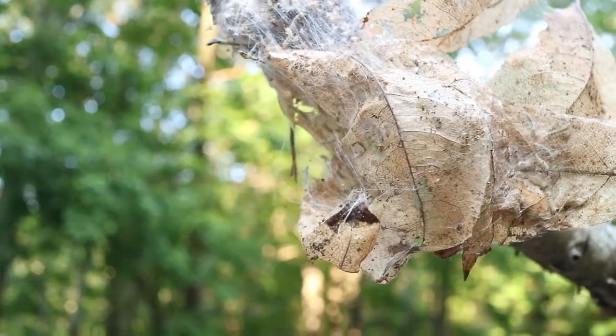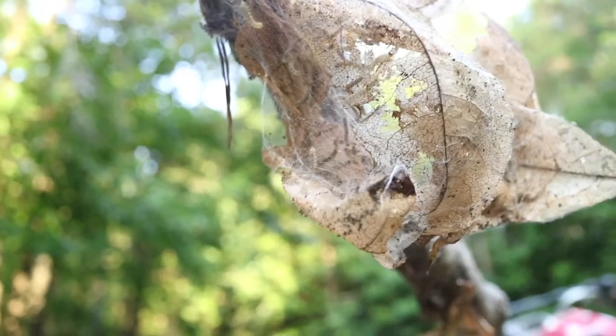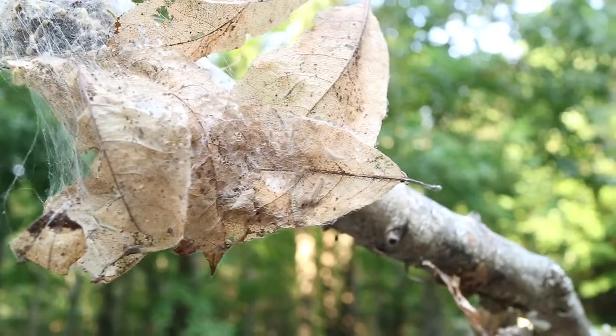Tent caterpillars, like many other species of social caterpillars, vigorously thrash the interior part of their bodies when they detect predators. These bouts of thrashing, which may be initiated by a single caterpillar,